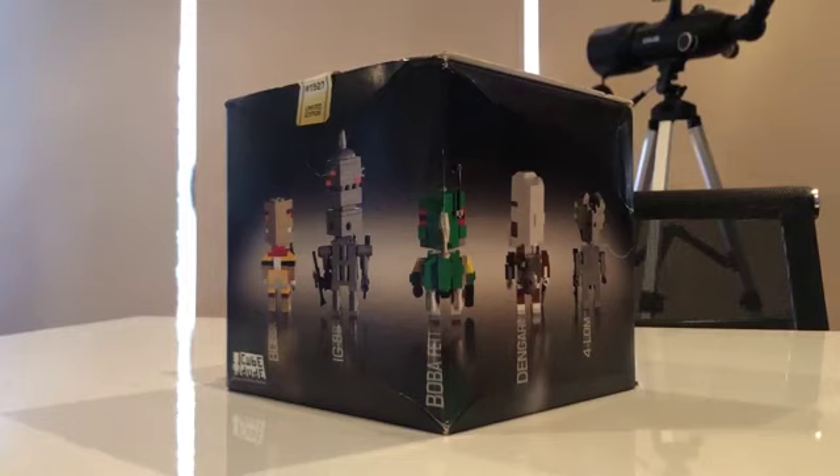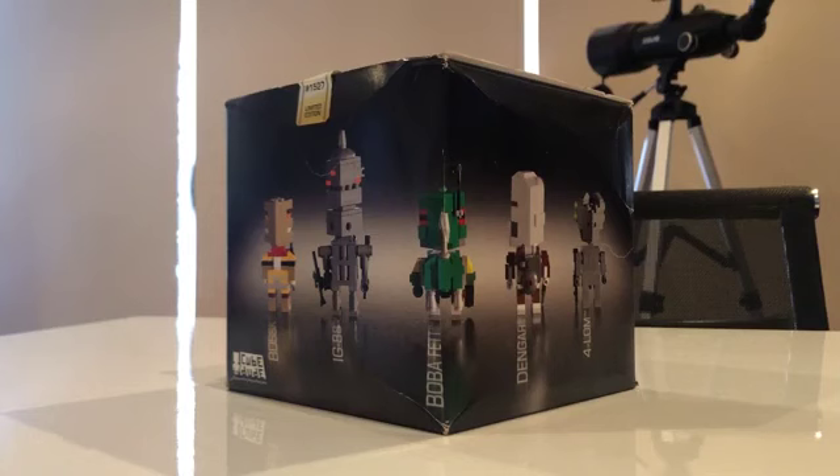Limited edition Cube Dude with 500 sold daily via lottery system at the LEGO retailer during the event held between August 12 and 15, 2008. It was designed by Angus McLean, based on the success of the SDCT Cube Dudes.